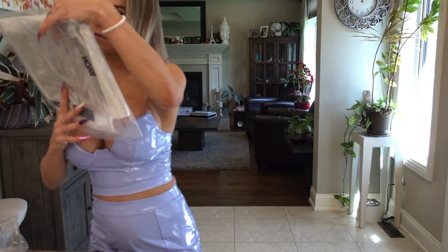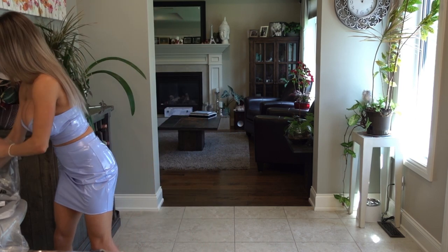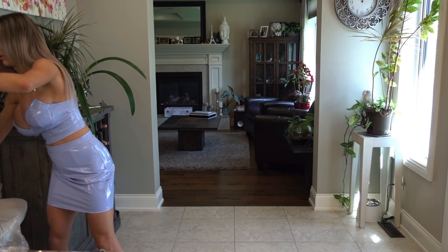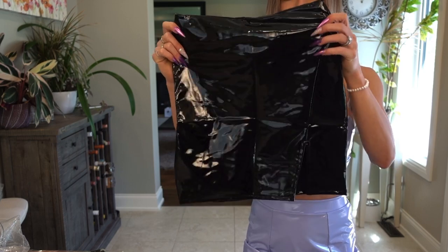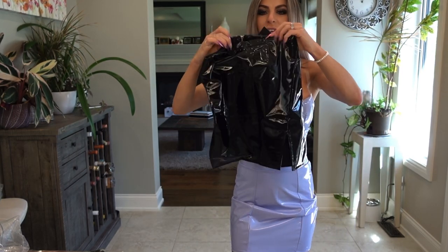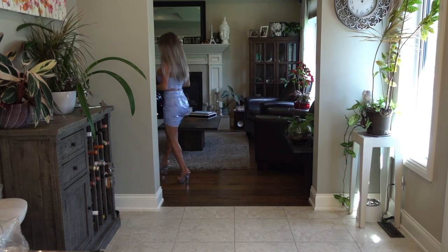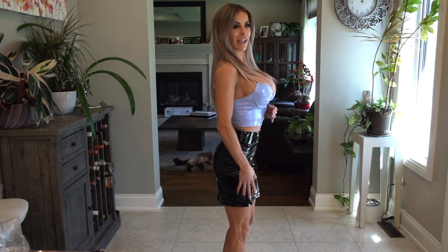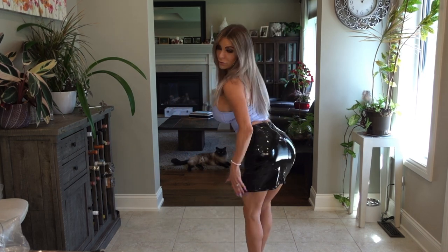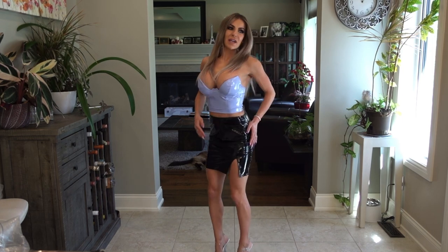Since we have a top on right now, I have here the Make It Last Vinyl Mini Skirt in black. It's a nice shiny vinyl skirt — really wet look. Let's try this on with the top. Okay, so this is the Make It Last Vinyl Skirt. It is a very wet look vinyl and it looks really good. It is incredibly stretchy, but it could be a little bit tighter — you want it to be skin tight when you bend over. This is the Make It Last Vinyl Skirt paired with the Hot Mess Latex top.